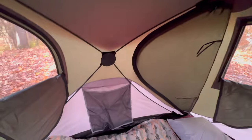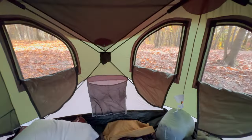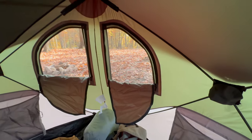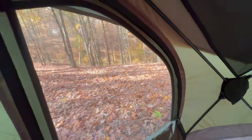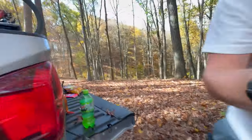You do have these little storage spots — one up here, one on that side, and one on the other side as well. All the windows are mesh to keep the bugs out but you can zip them all up. Overall, first impressions seem to be pretty nice.